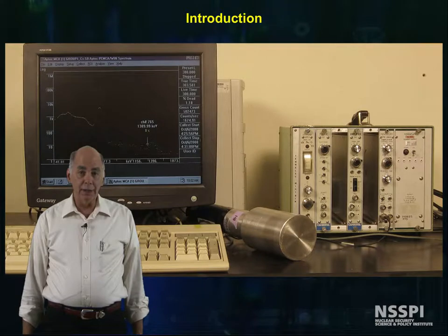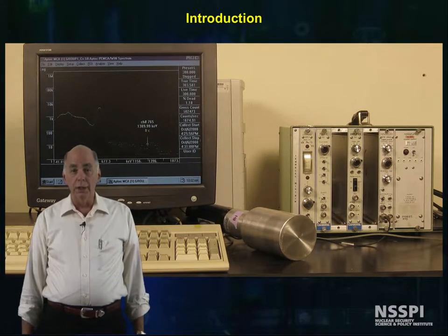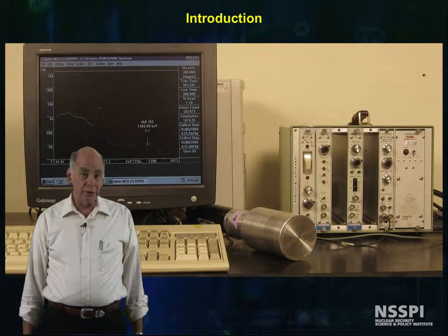Scintillation and semiconductor detectors are by far and away the most widely used in gamma spectroscopy, but offer a set of challenges of their own.